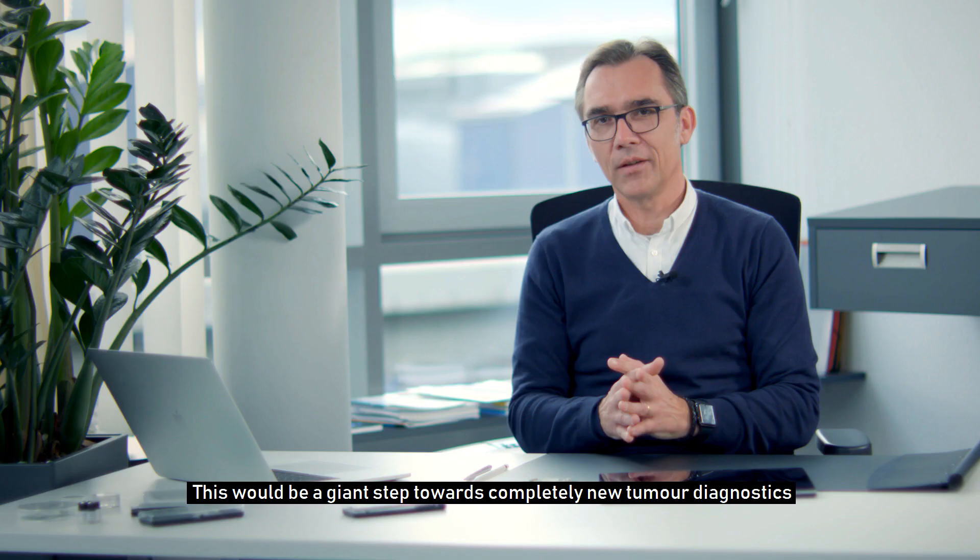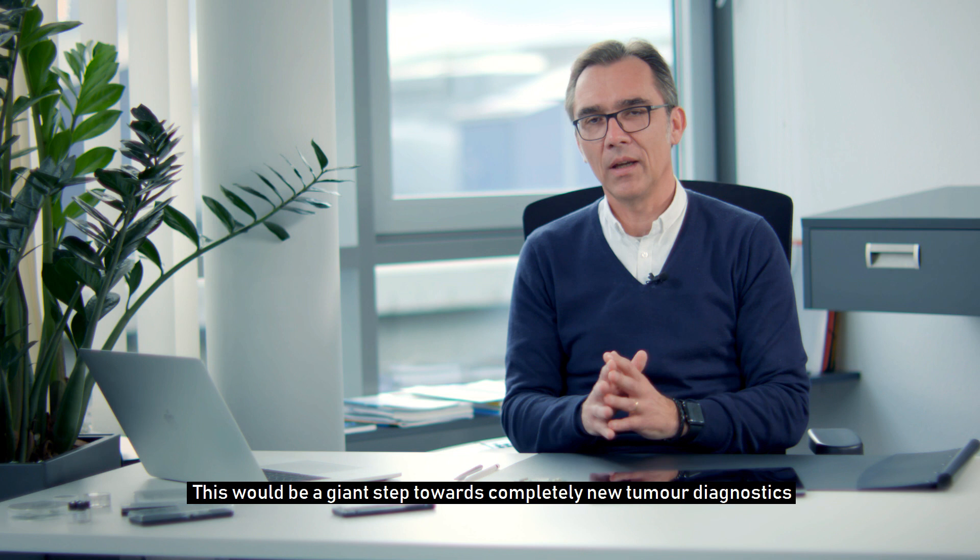Das wäre ein Riesenschritt in eine ganz neue Tumordiagnostik, aber auch Tumortherapie. Aber das ist natürlich etwas, wo wir sagen, da reden wir schon nochmal von den nächsten 10, 15 Jahren. Das ist ein Riesenschritt.